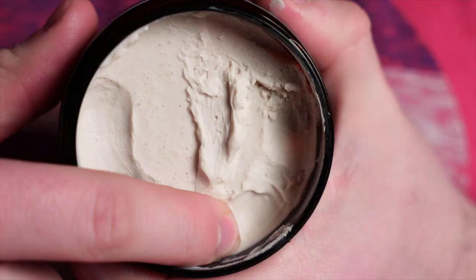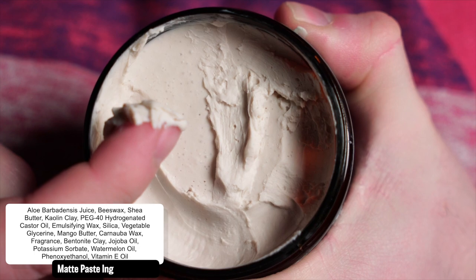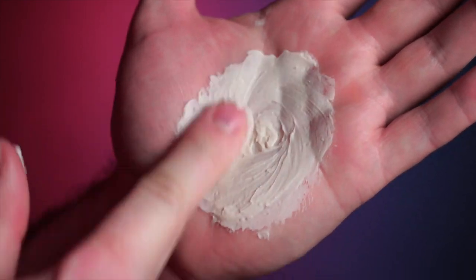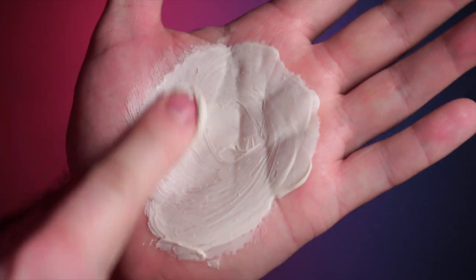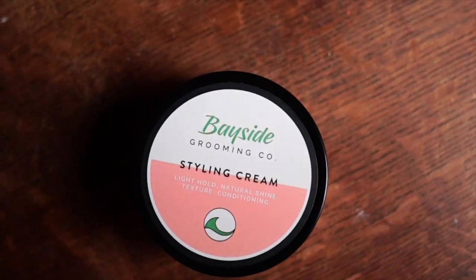Looking inside the jar, we've got a very typical looking paste — pretty much everything you think of when it comes to matte paste. It's smooth and soft with a slight thickness to it, but the breakdown is very easy. As you do break it down, there is a sense of dryness and a bit of stickiness as well, but I also noticed it had somewhat of a choppy breakdown, which is important to take note of.